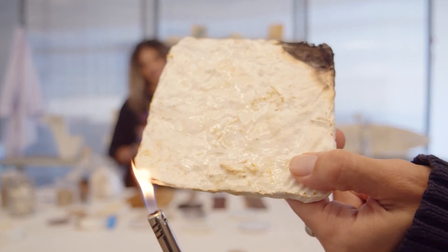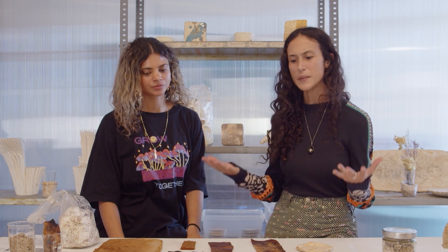Why do we like to work with mycelium? What are its properties? How does it make these materials? Is it magic? What is happening underground?